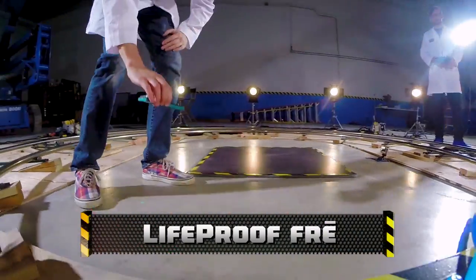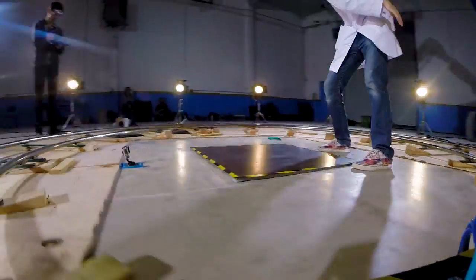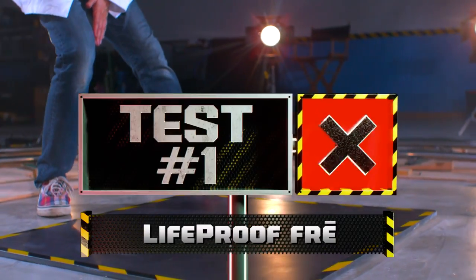Oh! Alrighty then. The case will snap back together but the phone is busted open — just split right in the front. I'm hearing no sounds, no clicks. Nothing. So sad. We're killing so many iPhones.